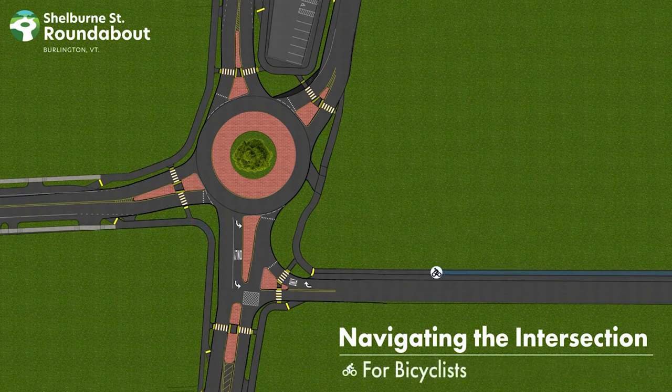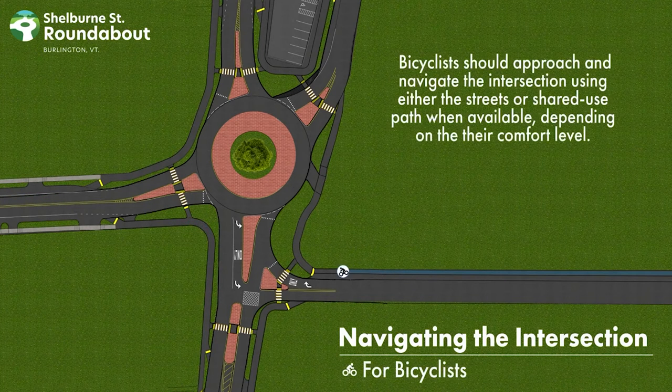Navigating for bicyclists. Bicyclists will approach and navigate the intersection using either the streets or shared-use path when available, depending on their comfort level.